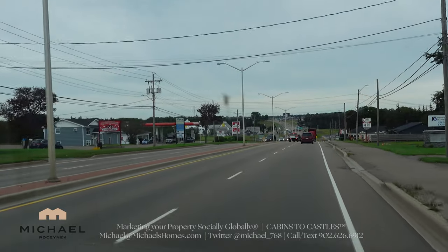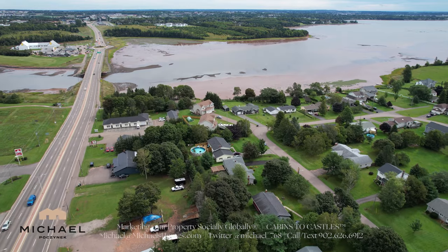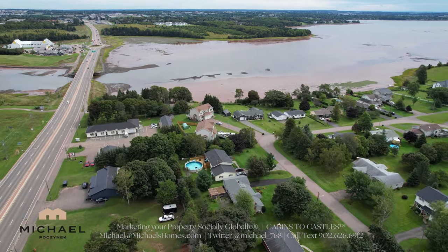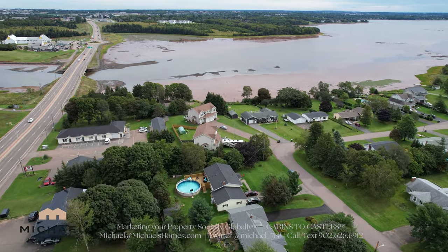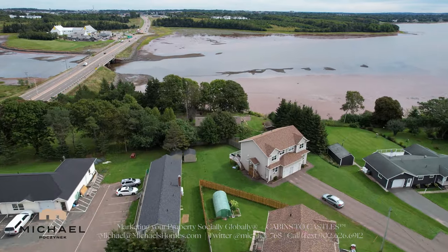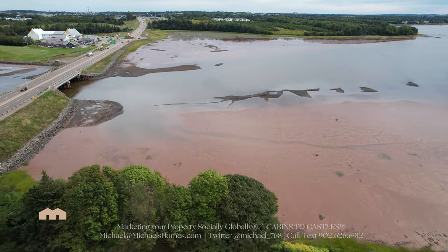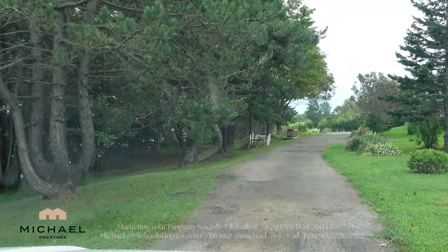We just turned around at the traffic circle, so we're heading back the same way we came. This driveway I never knew even existed, and I've probably driven by here a thousand plus times in the past. We're just going to pull in here now. This part of the lot is vacant.